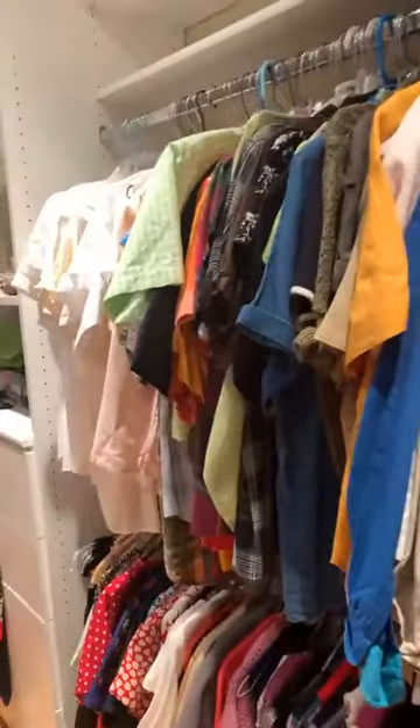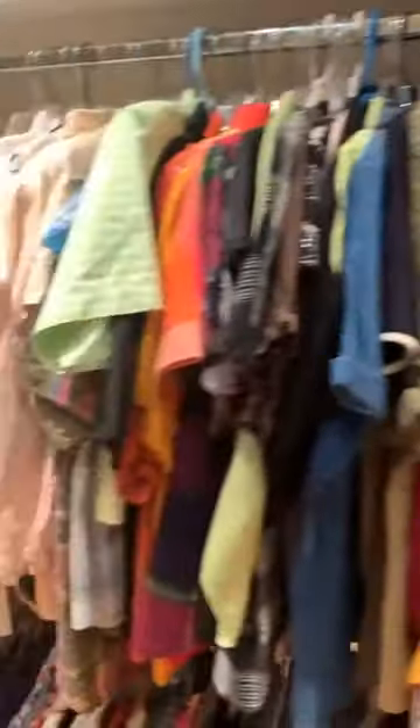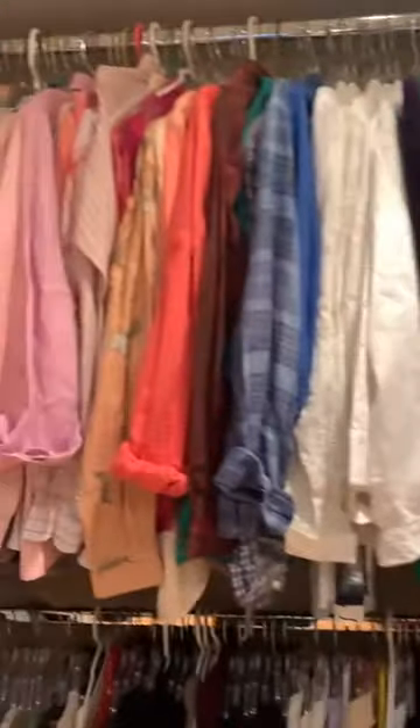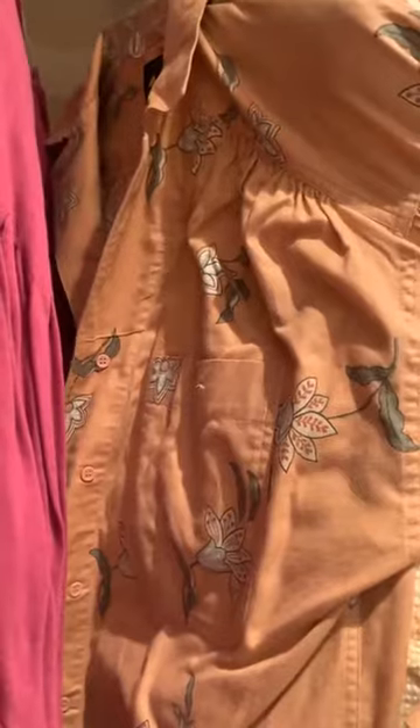We have a section here of two-pieces, a great section of spring jackets, tops with different colors and textures, short sleeve tops, long sleeve tops, and great designer labels. Many of these items are new — many have never been worn. Here's a Ralph Lauren shirt, never been worn. I wish that fit me, but it doesn't.